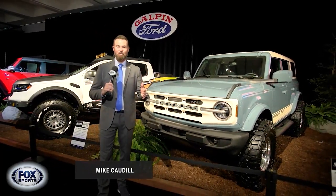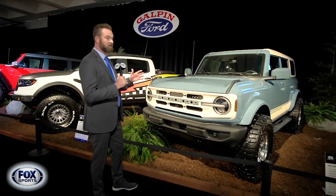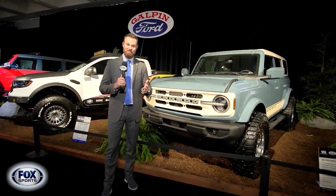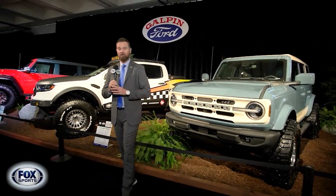Who's ready for a segment on super fast cars? I'm over at the Galpin Autosport booth here at the LA Auto Show, and I've got off-road vehicles behind me. That's because off-road vehicles are meant to go fast as well, like this Ford Bronco.